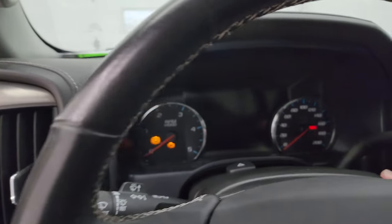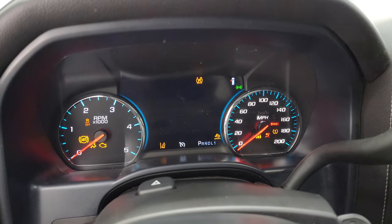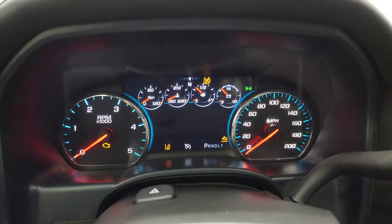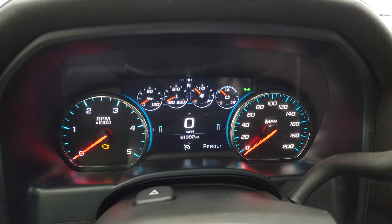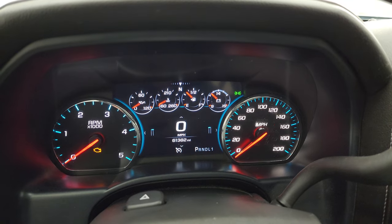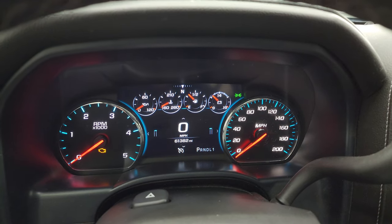We'll hop inside and check out the miles, the radio, and everything this truck has to offer on the interior. This one is at 61,382 miles. It does come with the digital speedometer and digital instrument cluster — that's really nice and clean.